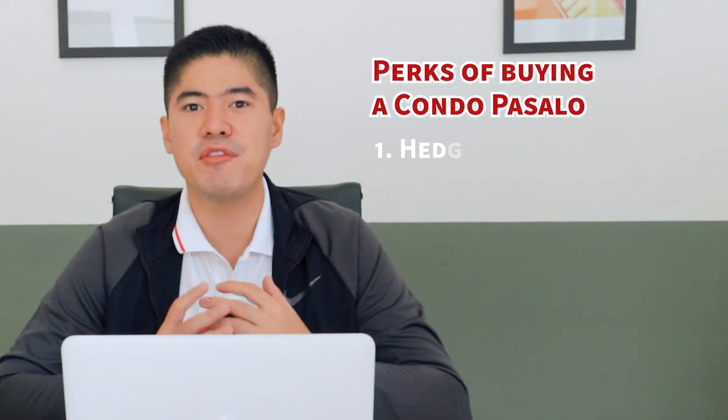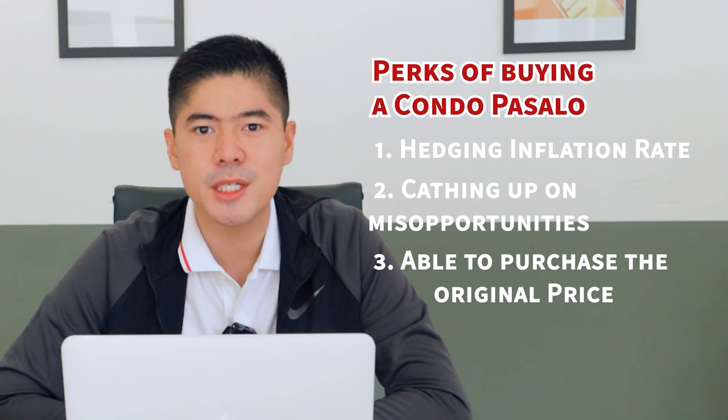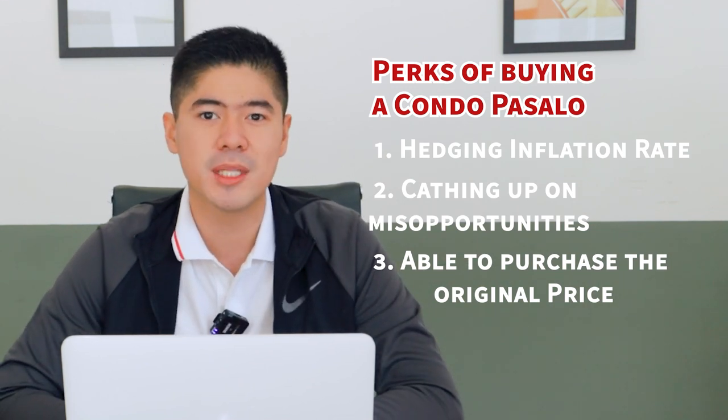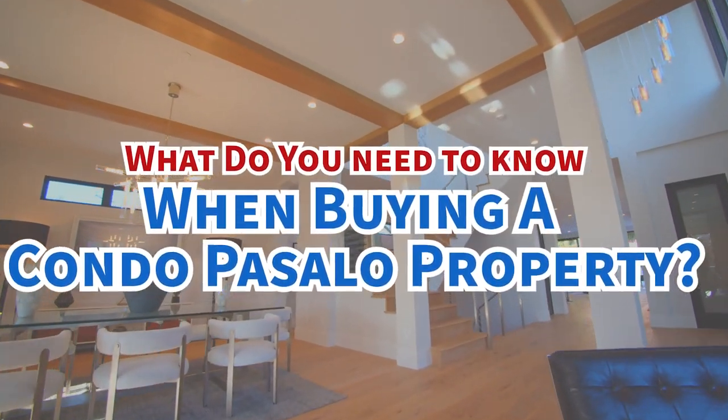A condo pasalo is a less conventional way of buying properties. But lately, it has been a trend because it gives a lot of benefits such as hedging inflation rate, catching up on missed opportunities, and being able to purchase at the original price or almost the original price from the developer. But what do you need to know when buying a condo pasalo property? This is Richard C. Stay around for this vlog.